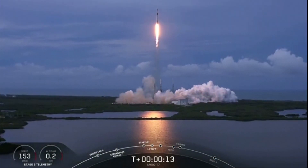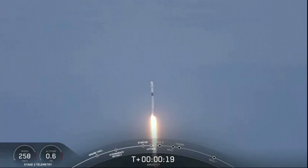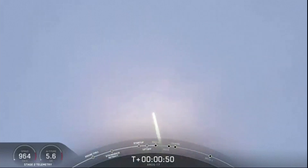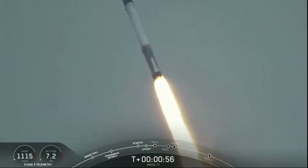Vehicle is pitching downrange. Vehicle is supersonic.